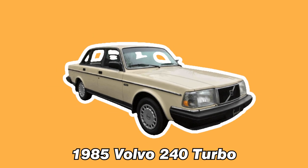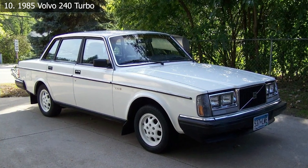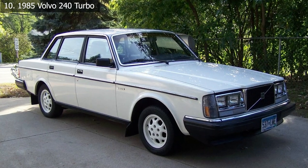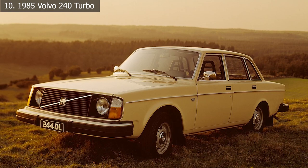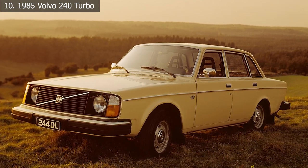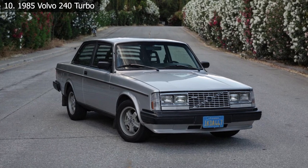Number 10: 1985 Volvo 240 Turbo. Regarding old Volvos, your view is either right or wrong — if you like them, you're right; if you don't, you should rethink. The Volvo 240 was essentially what the SHO is today: a small sedan with a sporty edge to its personality.